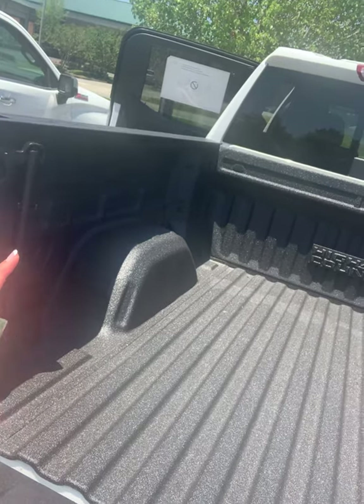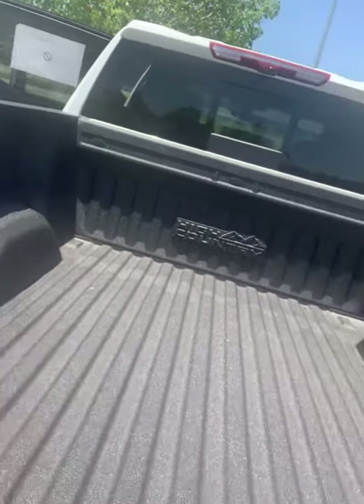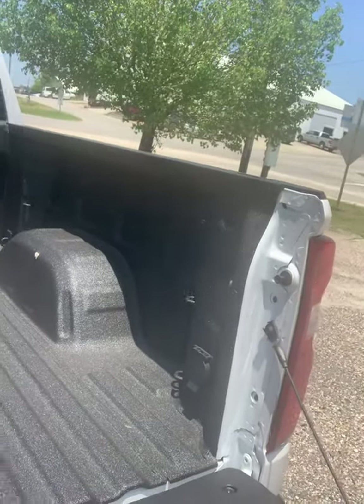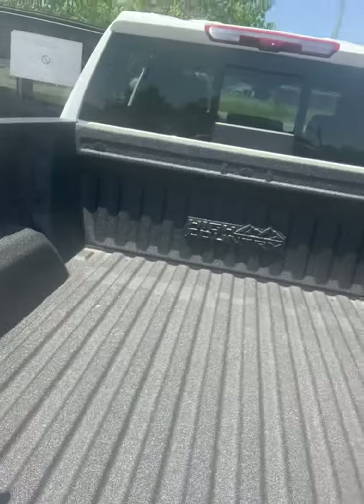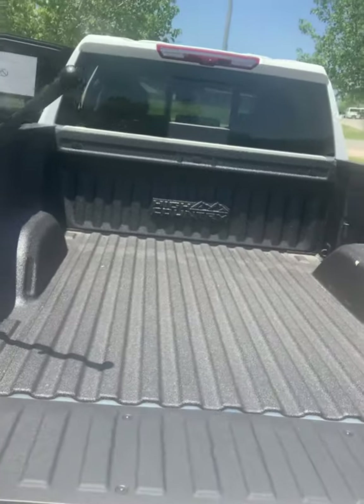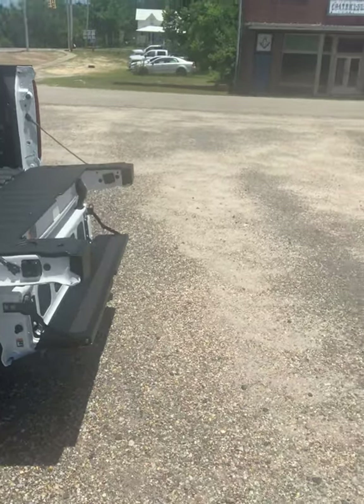Each corner has three tie-down hooks, and each corner is rated at 500 pounds. You have a plug over here, and a handle that's going to help you get in and out easier. This is just an absolutely beautiful truck — dual exhaust, step bumpers, and a lot of really nice features.